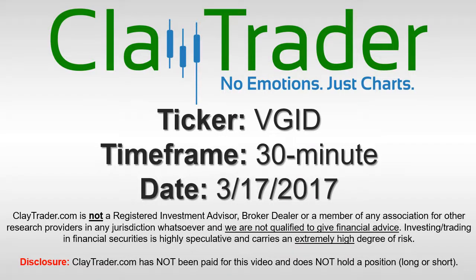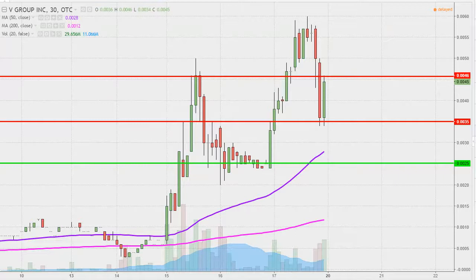Hey, this is ClayTrader and this will be a video chart on ticker symbol VGID. We will take a look at the 30-minute time frame. In case maybe you're new to charts, instead of each one of these candlesticks representing one day's worth of price action — which is what you would normally see — each one represents 30 minutes.